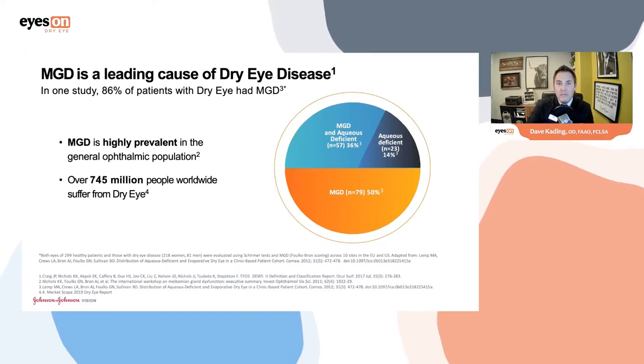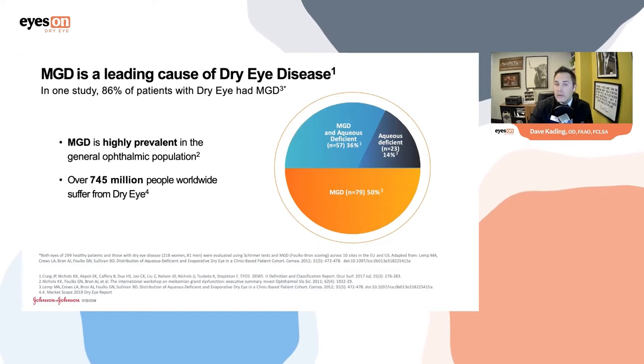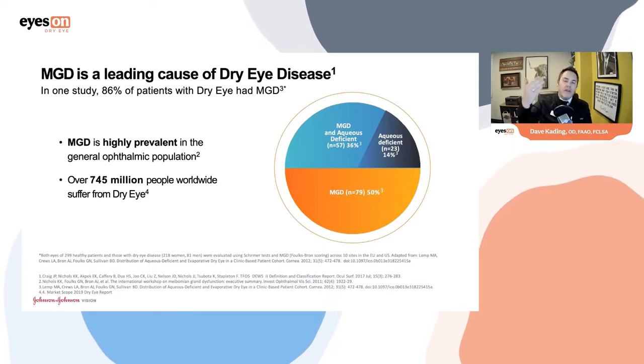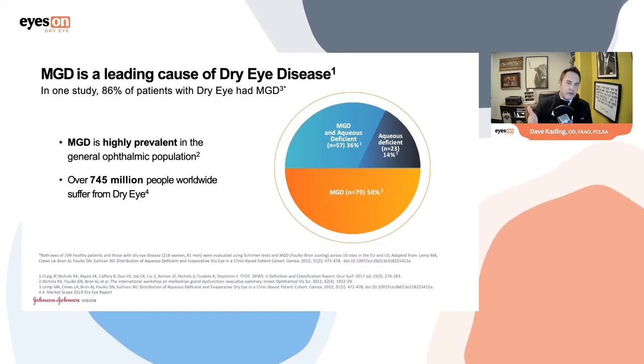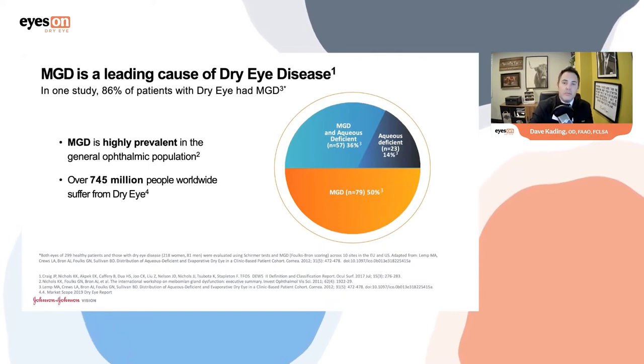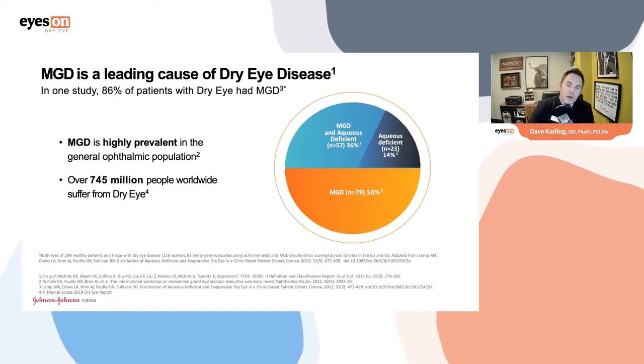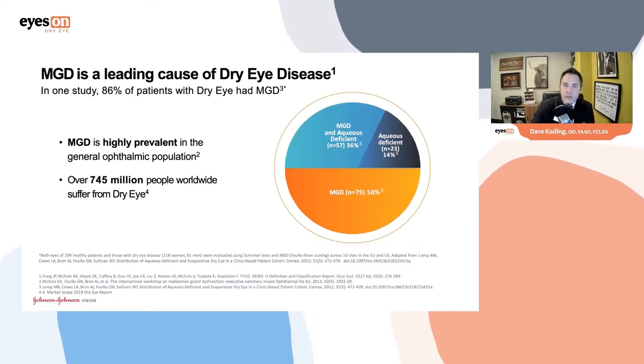How prevalent is MGD? Lemp looked at this in 2011, evaluating about 300 patients with dry eye. The result: MGD is the most highly prevalent form. About 50% of dry eye patients had MGD alone, 36% had a mixed combination, and about 14% had aqueous deficiency. Adding those together, about 86% of patients who have dry eye have meibomian gland dysfunction.